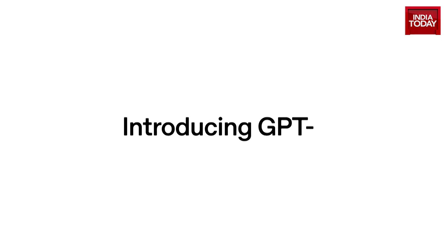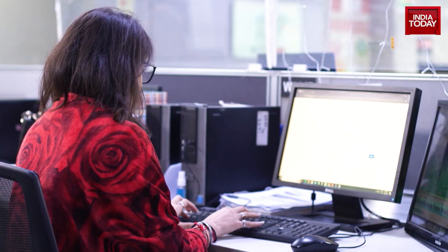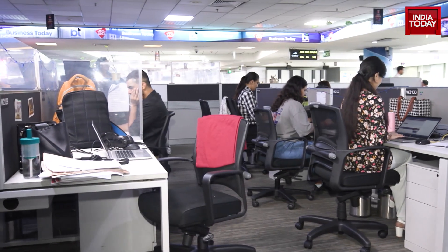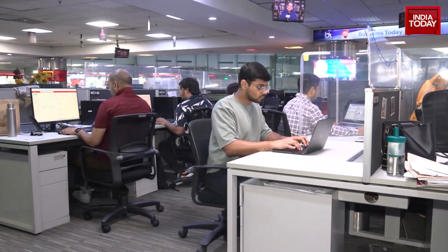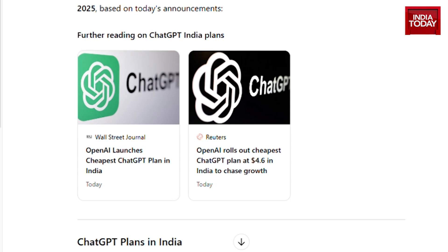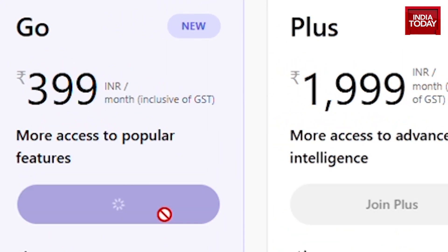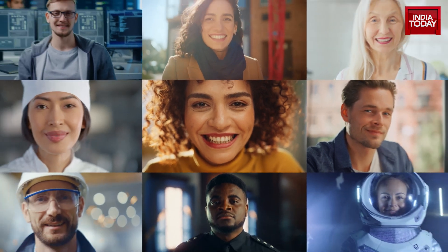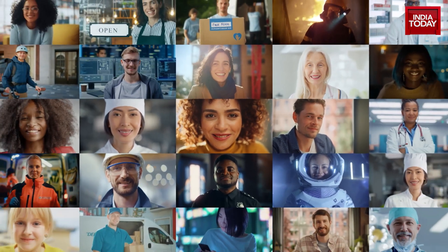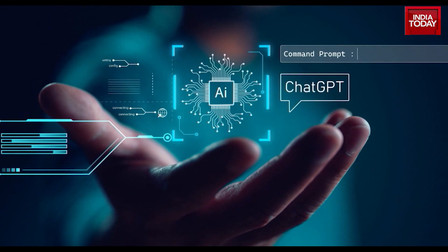So essentially, ChatGPT Go is perfect for Indian users specifically because of the price — it sits right in the sweet spot. It's far more powerful than the free plan, much more affordable than Pro, and designed with Indian users in mind. A more affordable premium AI experience could democratize AI adoption in India, bringing advanced features at a price point that works for students, freelancers, and small businesses alike. And by removing the credit card barrier, OpenAI is opening its doors to new potential users.